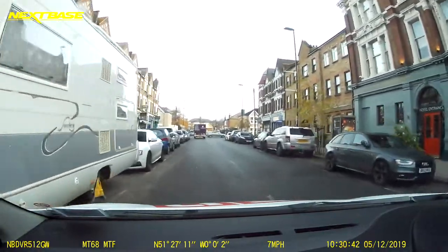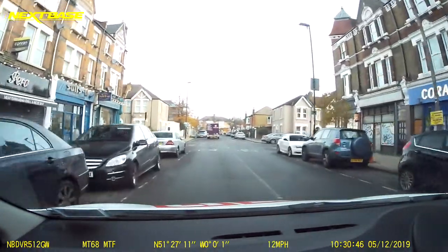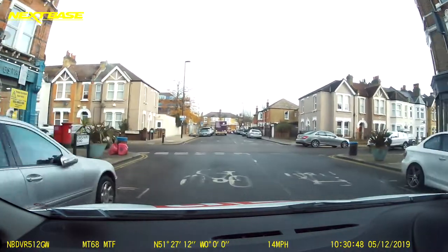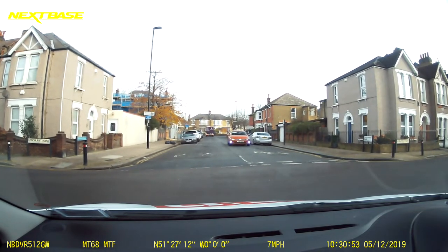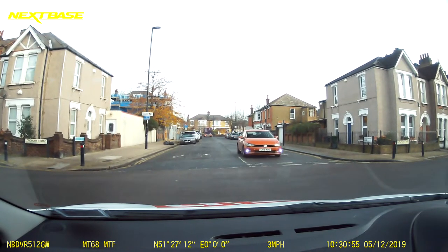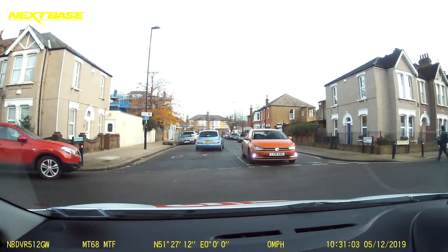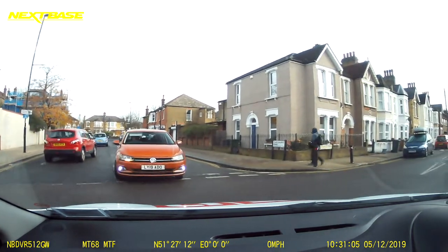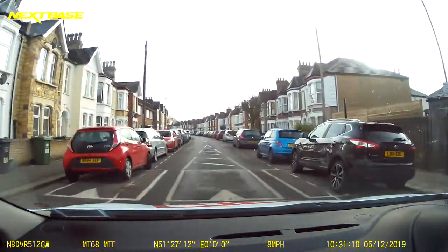We're going to take the next road on the right just here. Now this road is going to get even narrower, so we've got to keep scanning for those passing places. Here, the vehicle opposite — we're both doing a right turn, so we could both turn at the same time, nearside to nearside. We've got a bit of traffic to our left and right, so I'm going to start making my move just as they start making theirs.